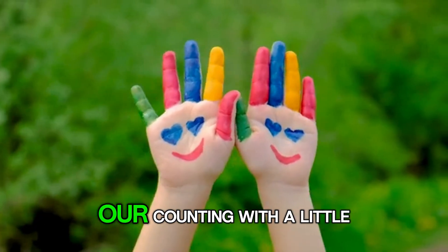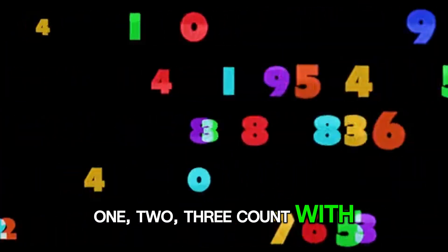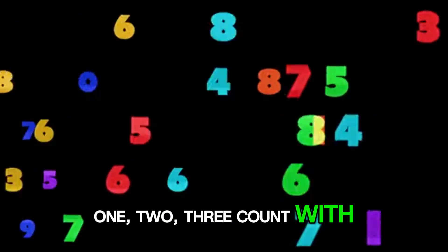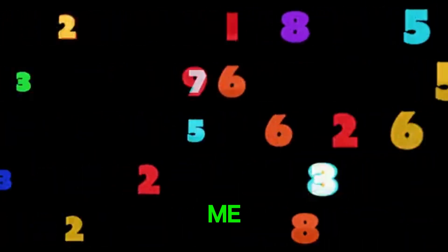Let's add some fun to our counting with a little chant. 1, 2, 3, count with me. 1, 2, 3, count with me. 1, 2, 3, count with me.